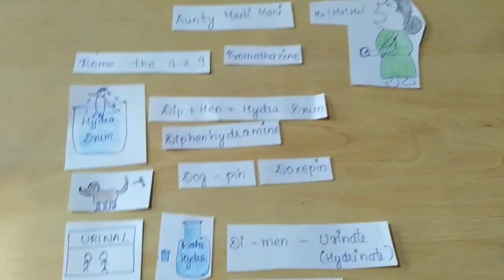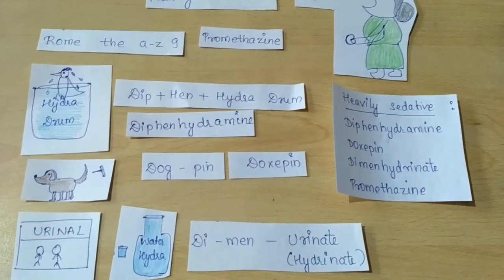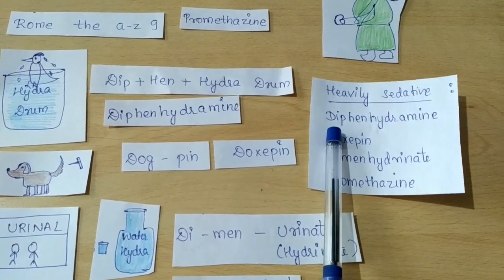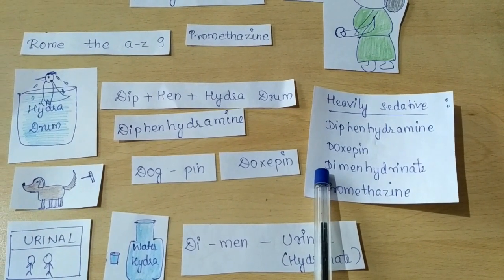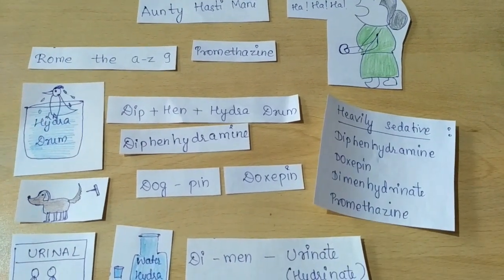So to summarize: doxepin, dimenhydrinate, diphenhydramine, and promethazine are the heavily sedative first generation antihistaminic drugs. In another video we will cover the moderately sedative and mildly sedative first generation antihistaminic drugs. Thank you for watching!